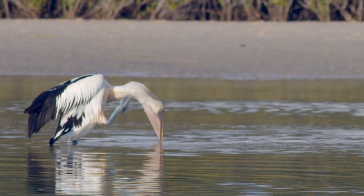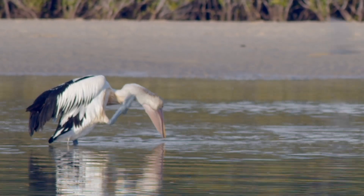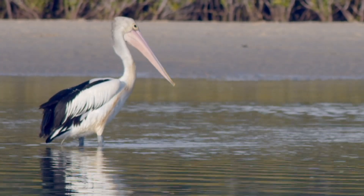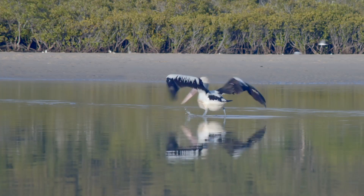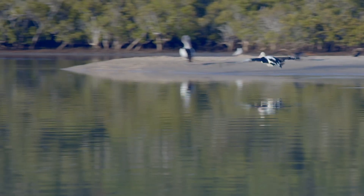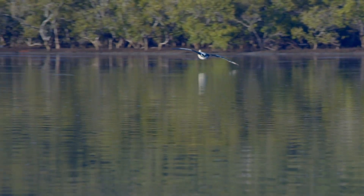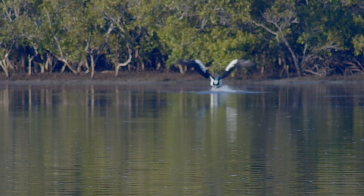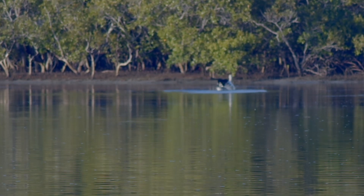Attached to their bill is their throat pouch. Pelicans are Australia's largest flying bird with a wingspan of 2.3 to 2.5 meters. See how the pelican tucks its feet up once it's airborne, and then when it's landing on the water they use their webbed feet as brakes to skid along the water's surface to a halt.